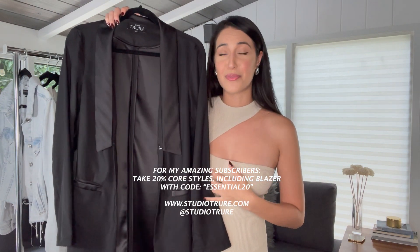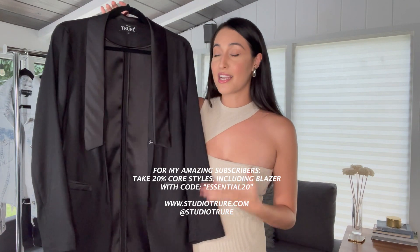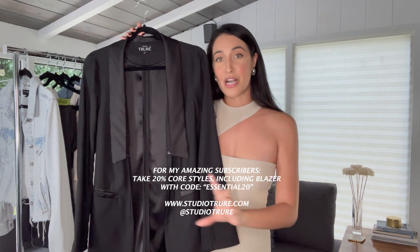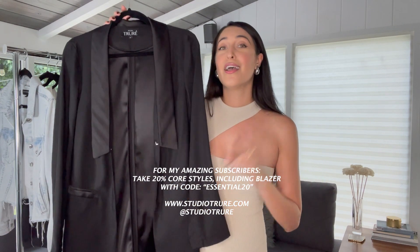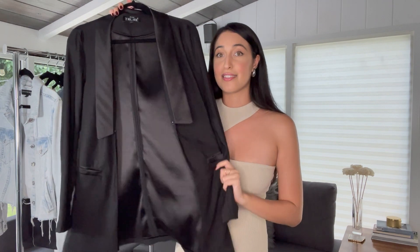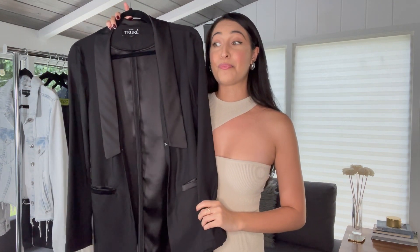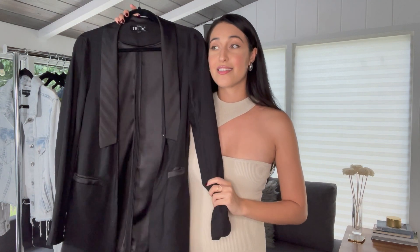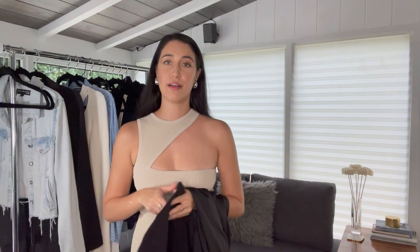I'm really proud of this piece that I designed because I truly believe in it, and I think every woman should own a great black blazer. The discount code will be at the bottom and it expires two weeks after I post this video, so don't miss out. I just want you guys to be able to see the fabric in person — it is such an essential.